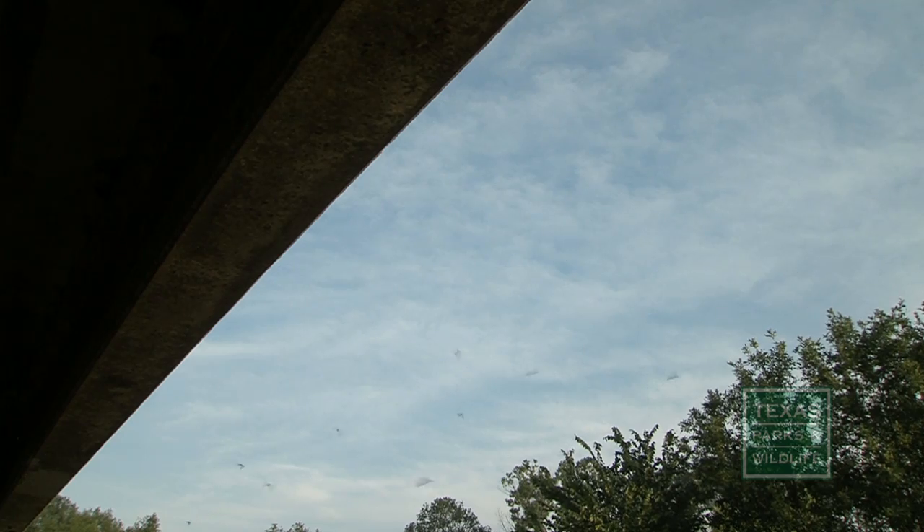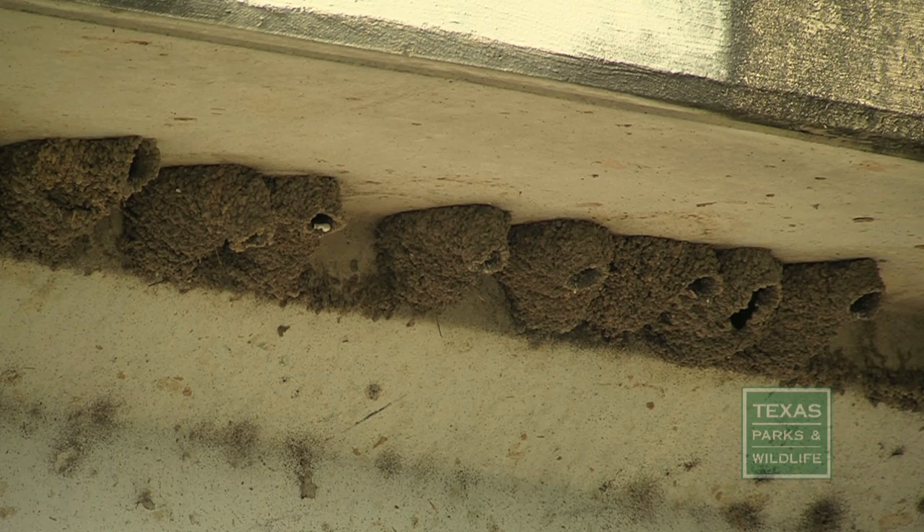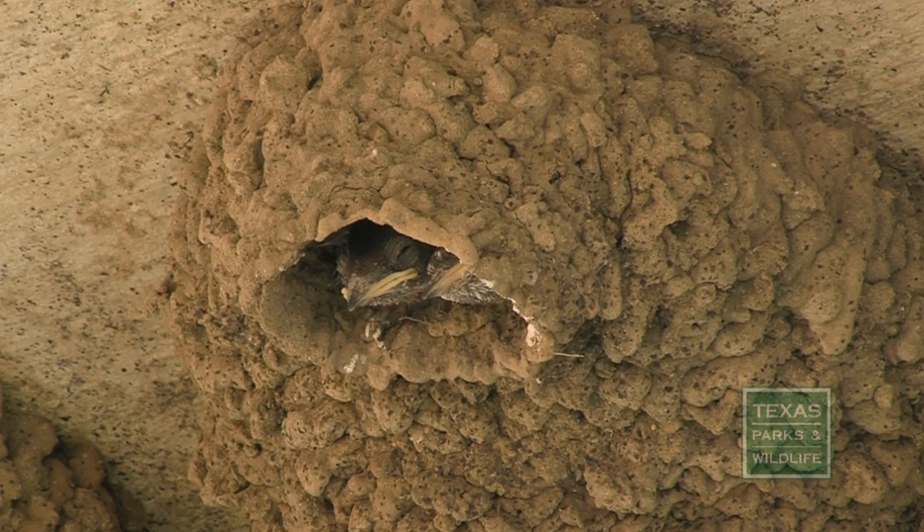Cliff swallows definitely like to nest together. They can nest alone, but they prefer colonial nesting and you can have nesting colonies in the thousands. Cliff swallows like to nest in a little mud house — they use mud and create not just a cup but actually a kind of roof over it.